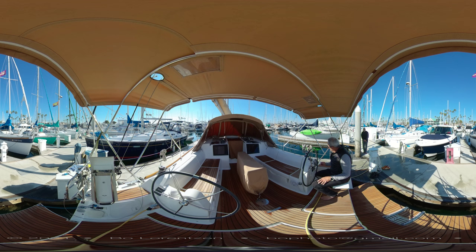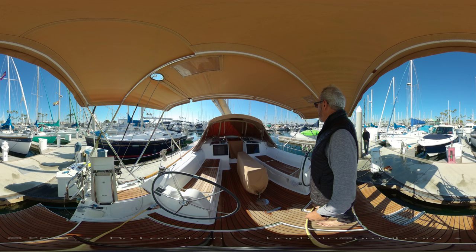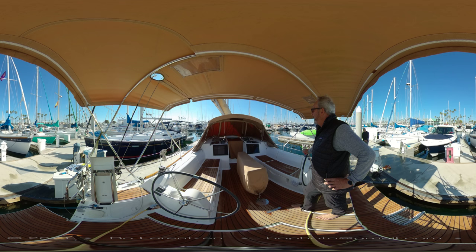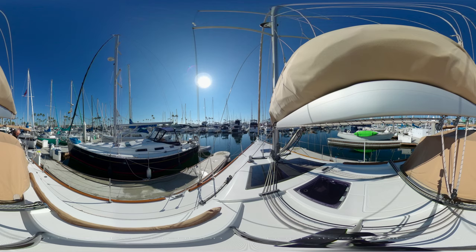Electronics are here with a Raymarine display, autopilot, Volvo Penta engine control, multi-display for wind, speed, and depth. You also have an AIS system and a radar — a 48-nautical-mile range radar.